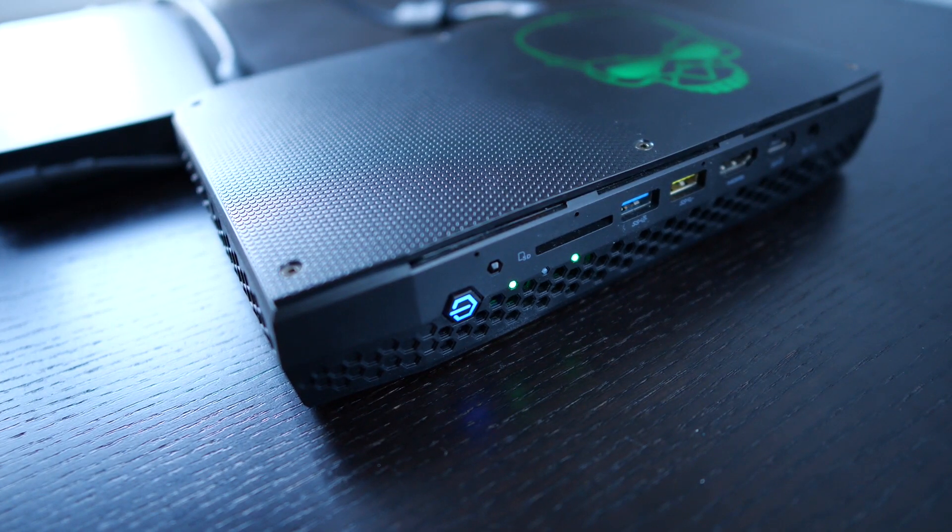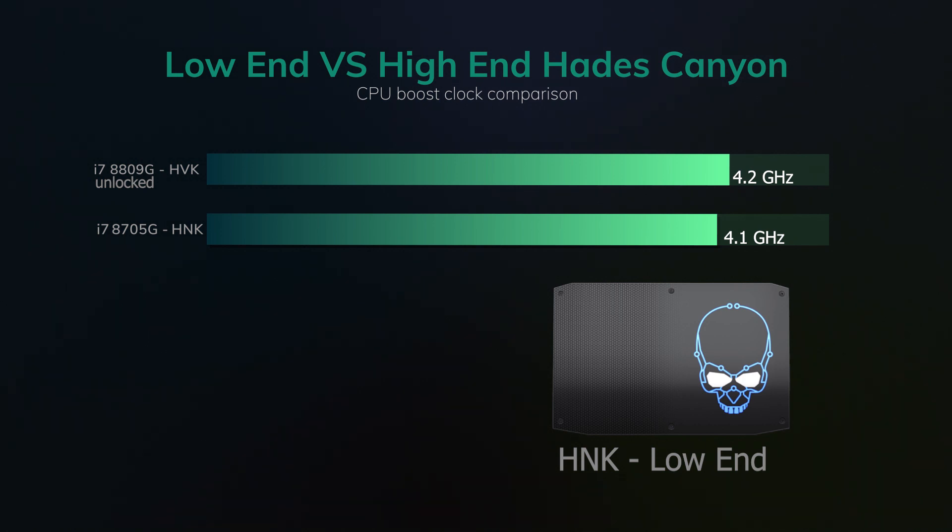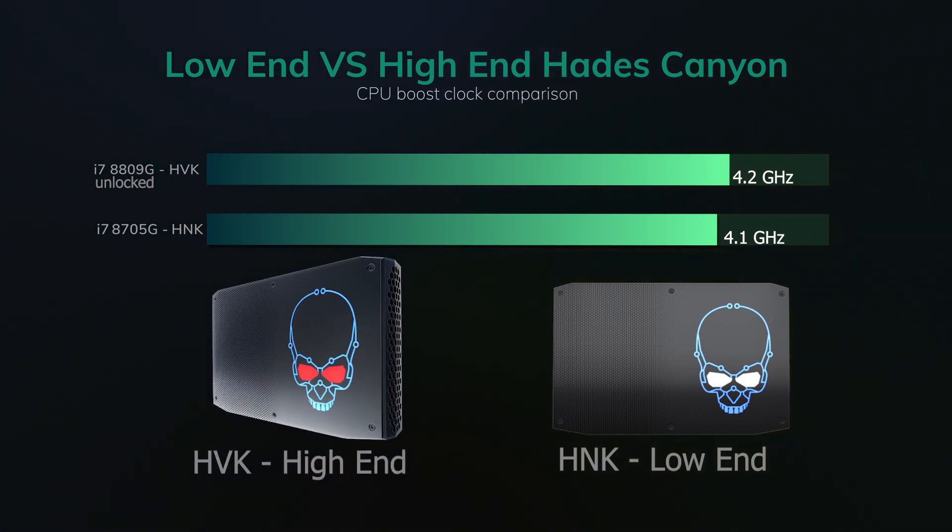We have two options available for the Hades Canyon NUC: one lower-end model and one higher-end model. While both are equipped with an Intel quad-core i7 CPU and an AMD Radeon GPU, the devil is in the details. The lower-end model maxes out its CPU at 4.1 GHz, a whole 100 MHz less than its big brother, which reaches 4.2 GHz at boost. And the higher-end model is also unlocked.